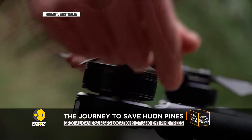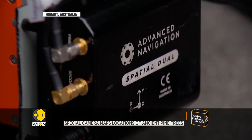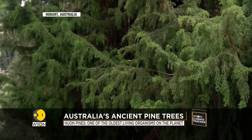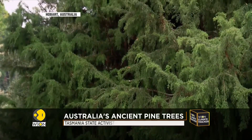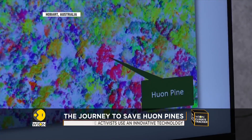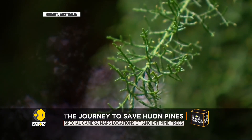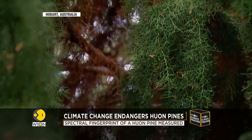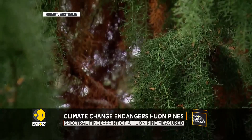Lucia's drone scanner collects information that is invisible to the human eye. A normal camera can see red, green, and blue — what we see with our eyes — but the hyperspectral sensor can see 170 different bands. He starts by measuring the spectral fingerprint of a Huon pine at the botanical gardens, then takes the technology to the southwest wilderness.